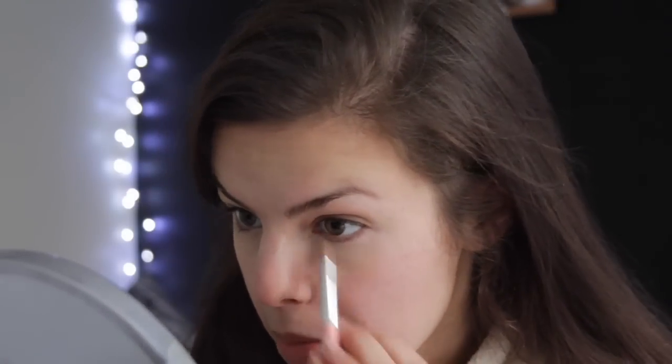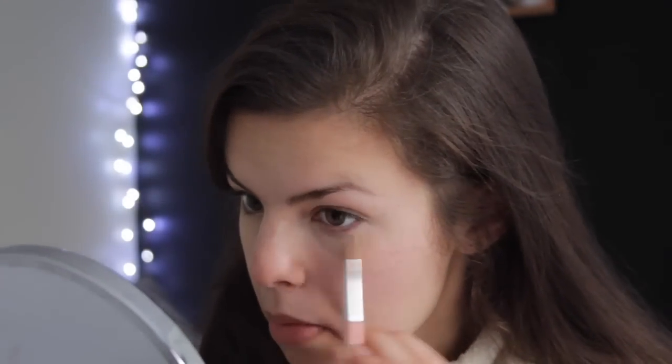I'm going to use my Essence concealer brush with the Essence Camouflage Cream Concealer. All of these Essence products you can get from Wilko's and they're super duper cheap — I think I paid about two pounds for this and another two pounds for this. They're actually not half bad products, they're pretty good. Okay, so that's my concealer done.